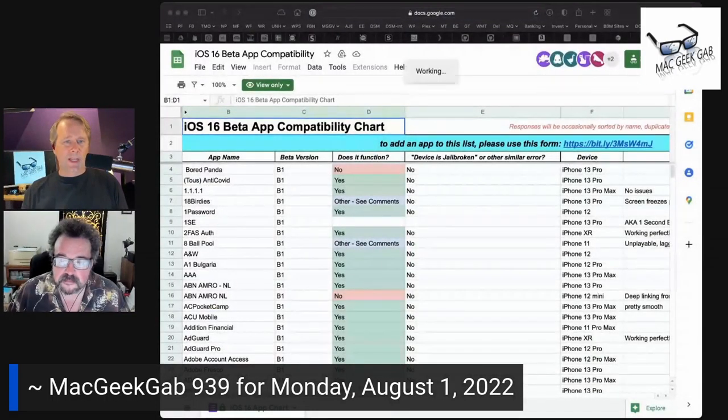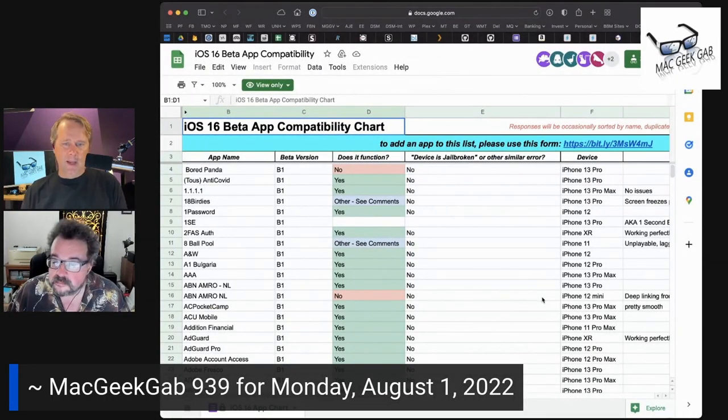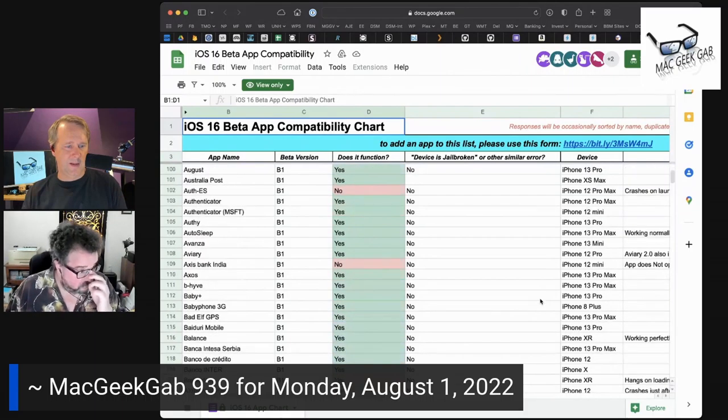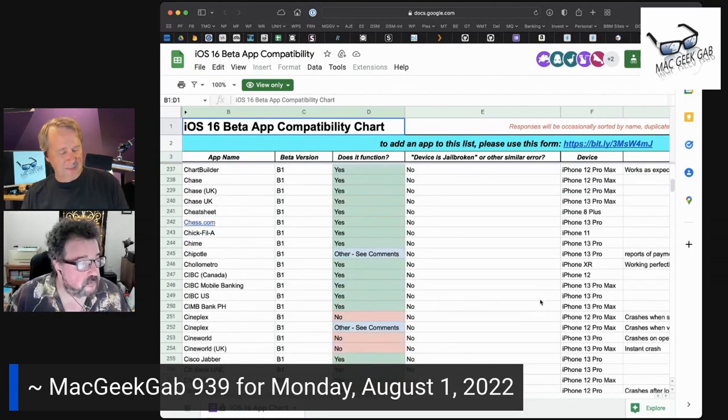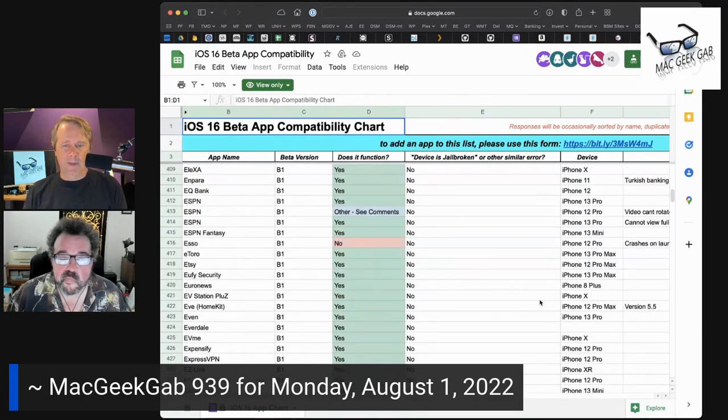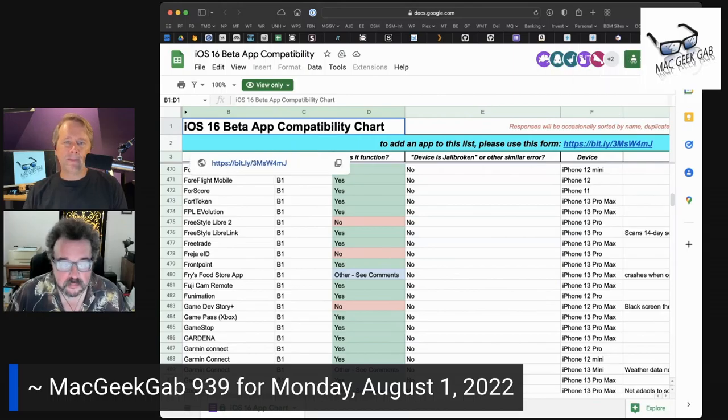That brings us to this ever-evolving Google Sheet which lists app compatibility for the iOS 16 beta. As more and more people are starting to run the beta, this becomes more and more relevant. We're probably six, maybe seven weeks away from iOS 16 being in release mode, so I think it's probably time for me to put it on my phone.